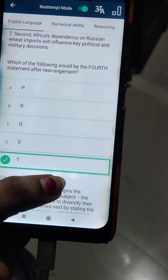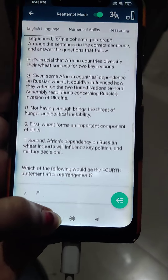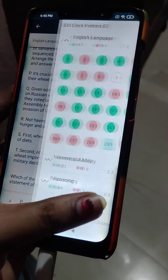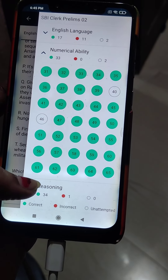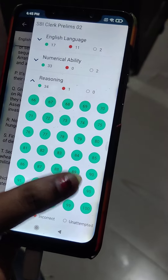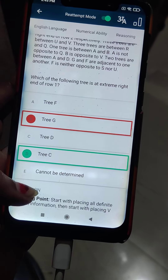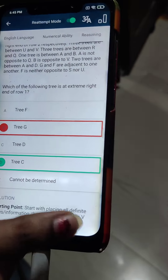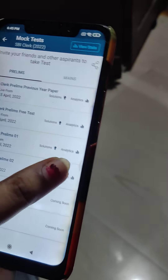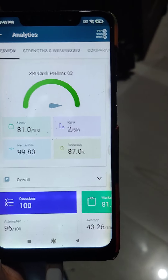In the para jumble sequence, I answered the wrong sequence — only the fourth sequence is correct. That covers my English section. For Reasoning, I made one mistake: the answer was option C but I put option G. That's my overall score — anyone who attempted this mock test, please share your score. Thank you!